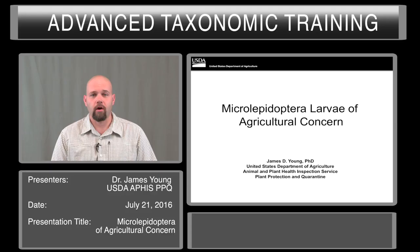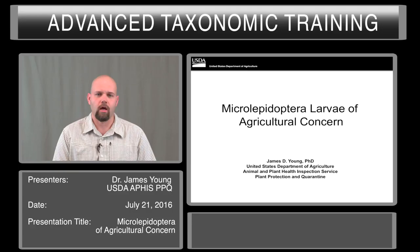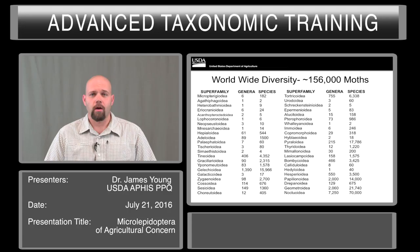Hello, my name is Dr. James Young. I'm a port identifier with the U.S. Department of Agriculture in Baltimore, Maryland. In this presentation, I'll talk about the microlepidoptera larvae of agricultural concern and talk generally about their feeding groups and how it affects how we find things.